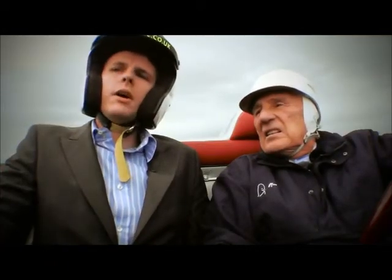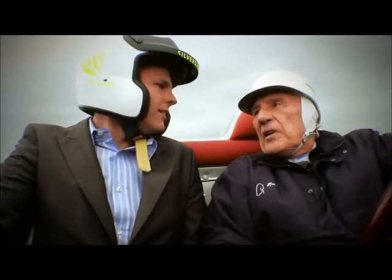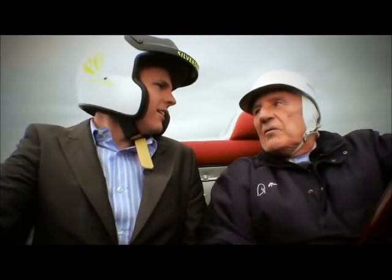Stirling, we're in a car from 1961, on a circuit for 2011. How does the old girl cope? She feels really good, I tell you. I just wish I were younger to drive her faster.